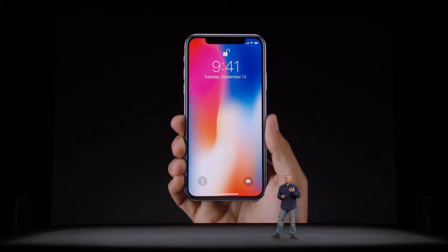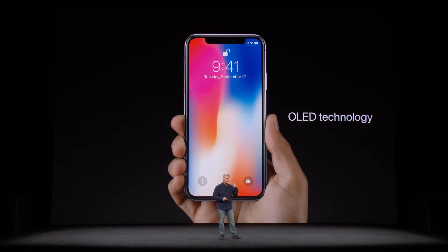It's remarkable how this larger display can be packed into a phone that fits so comfortably in our hands. The Super Retina Display uses OLED technology — this is the first OLED display great enough to be in an iPhone.